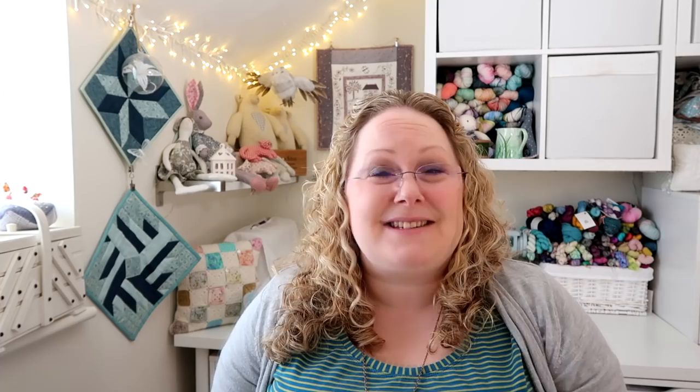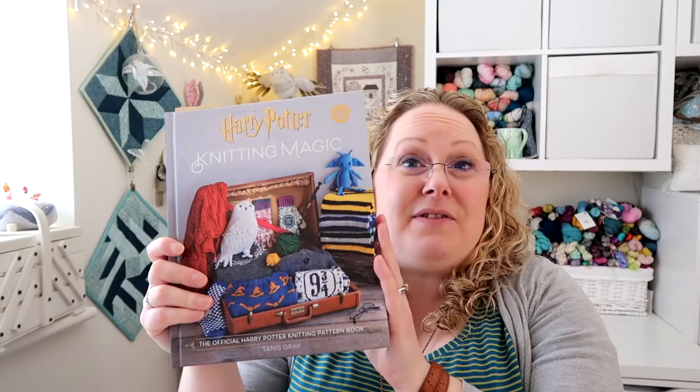I'm also doing a joint knit-along with lovely Becky from the Back to Blighty podcast. We're both hosting the 'What a Lot of Potter' KAL — basically any knitting project from this book, and they're all lovely Harry Potter themed projects. I've started on a scarf which I'll show you a little bit later. The discussion thread is in my Ravelry group, the finished objects thread is in Becky's Ravelry group, and on Instagram we're using the hashtag 'What a Lot of Potter.'